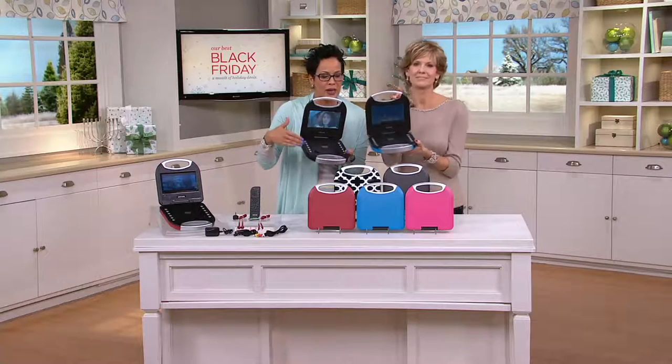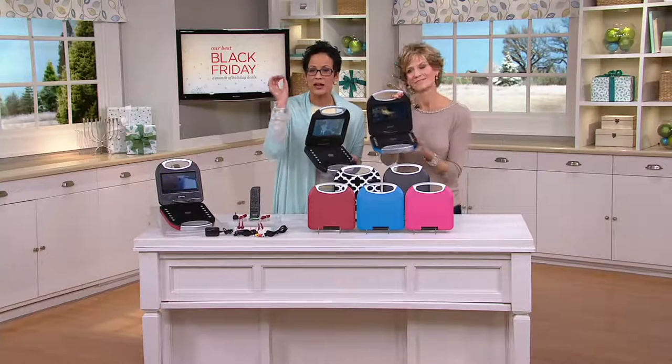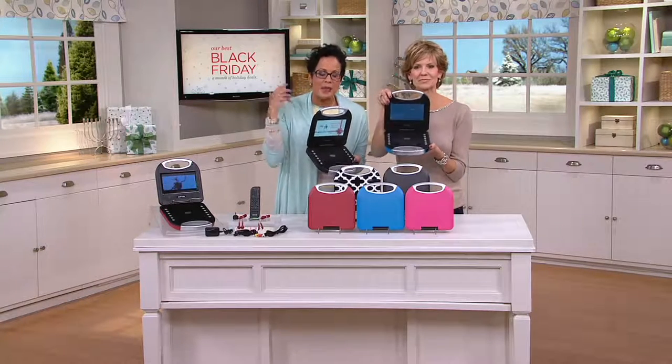Easy as pie to operate. We have it in great colors. Janice Marie is one of our tech experts. I've got to share with you — it's a feature price of under $60.